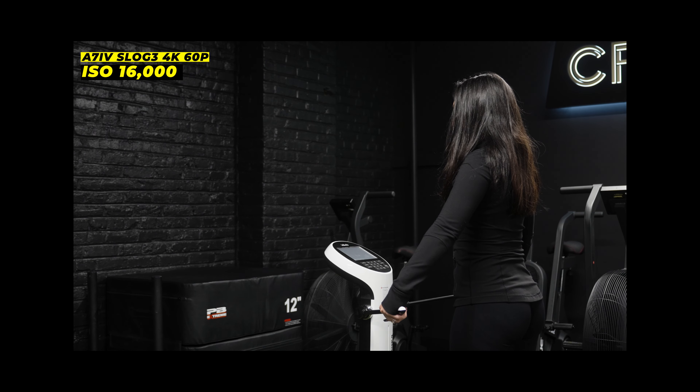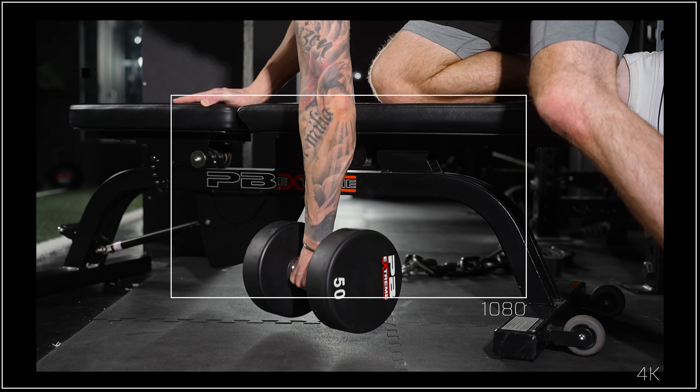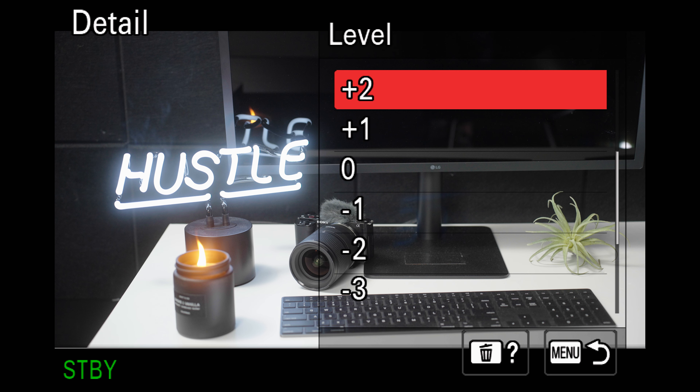I shoot in 4K 60 often. You have to remember that 4K 60 is being downsampled from 4.6K, which makes the quality and low light performance better than you might think. The 1080 60p is also outstanding — it still has 10-bit color, and although it does lack some sharpness, I still find I can use it on a 4K timeline and feel confident in the result. Quick tip: when shooting in 4K, bring sharpness in the picture profile down to minus one; when shooting in 1080, bring it up to plus two.